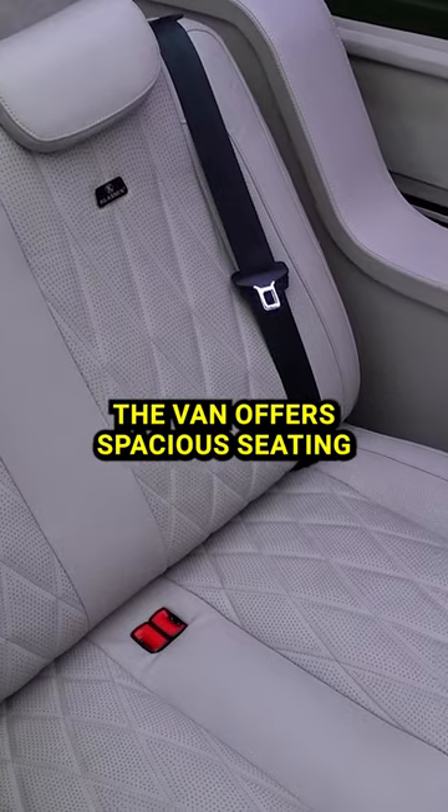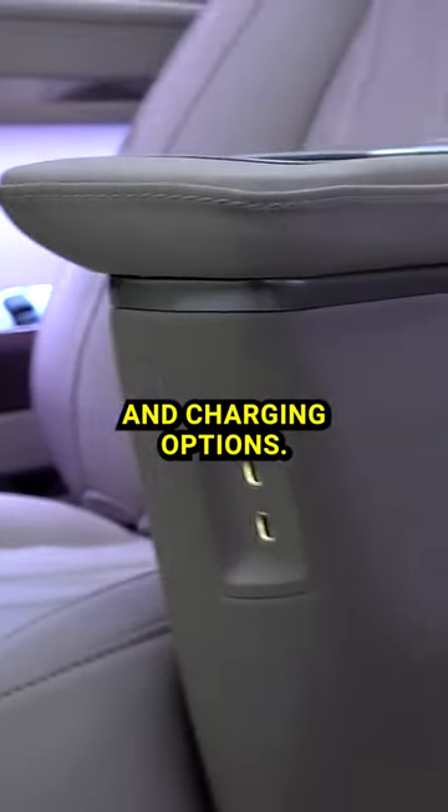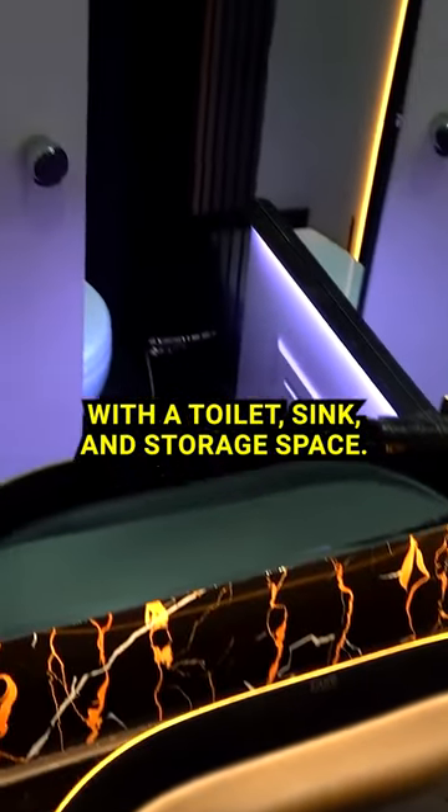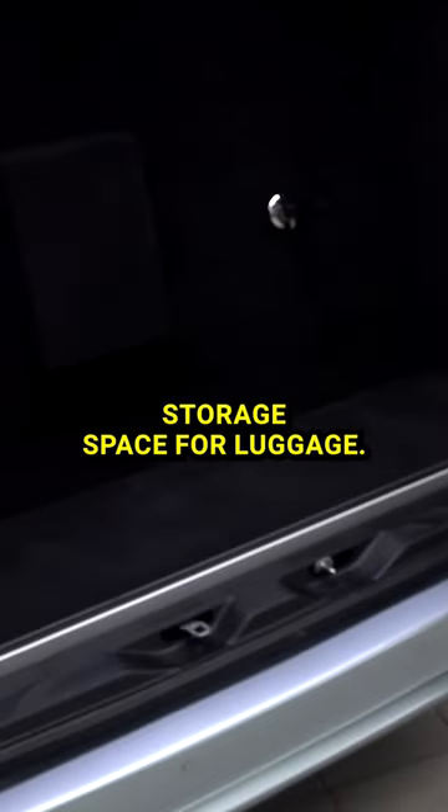The van offers basic seating with adjustable seats, tables, and charging options. Other features include a bathroom with a toilet, sink, and storage space. The van also provides additional storage space for luggage.